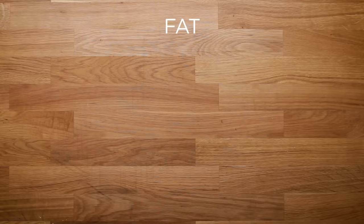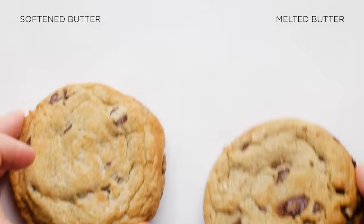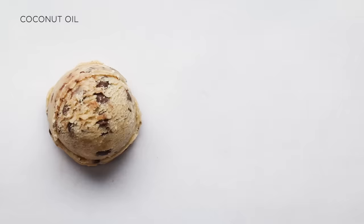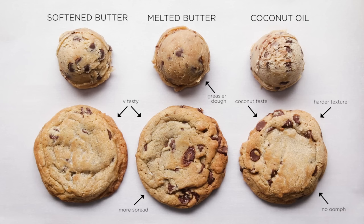On to fat. We wanted to see the difference between softened butter and melted butter, and then what would happen if we switched it out completely and used coconut oil. Between softened and melted butter, they looked pretty similar visually — the melted butter spread a little bit more and taste-wise we didn't notice a huge difference. Coconut oil worked, it was a cookie, but it lost that great oomph that butter brings to all baked goods. In the end, we definitely prefer using butter.